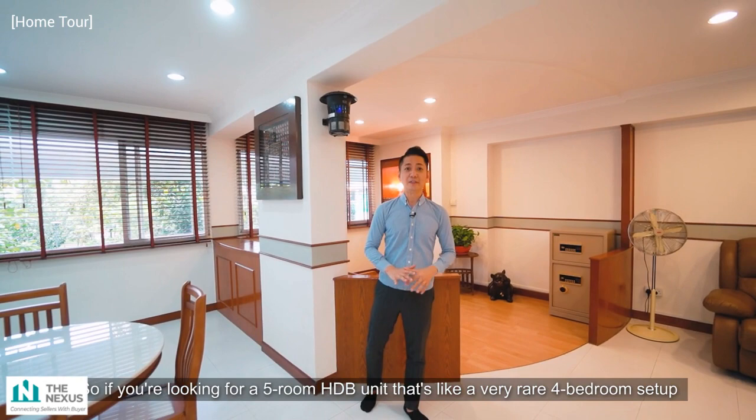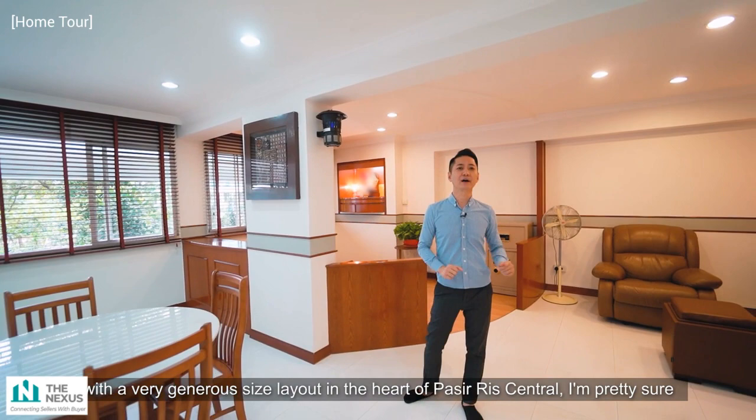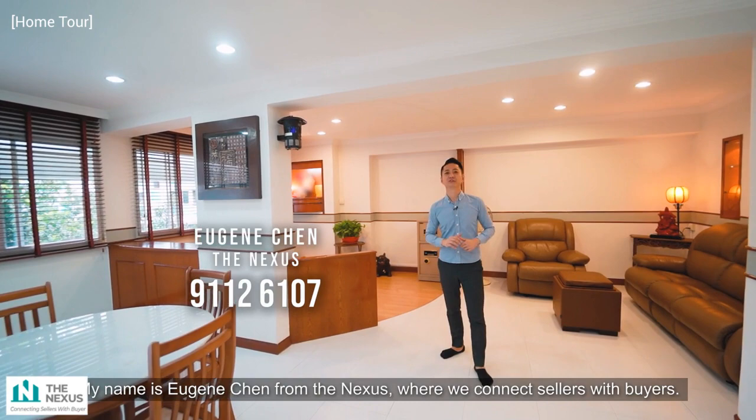So if you are looking for a 5-room HDB unit with a very rare 4-bedroom setup and a very generous size layout in the heart of Pasir Ris Central, this apartment is for you. My name is Eugene Chen from The Nexus, where we connect sellers with buyers — we'll see you soon.